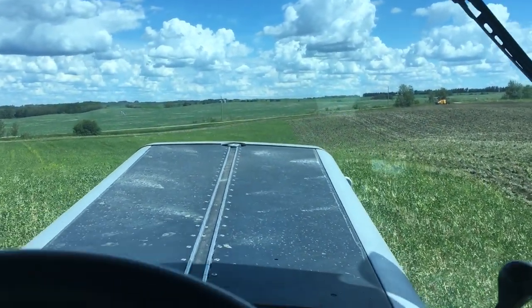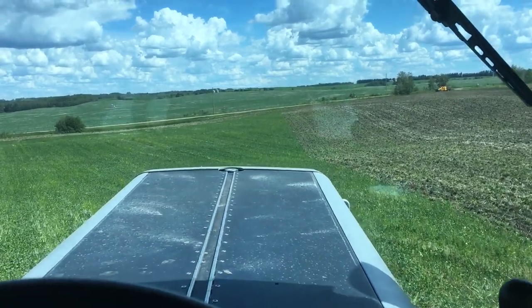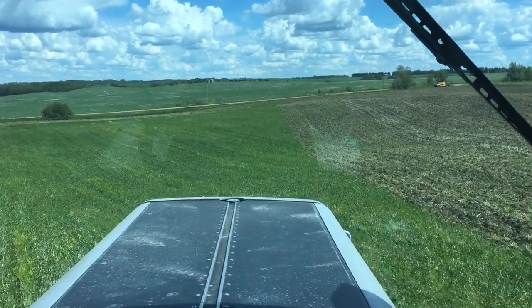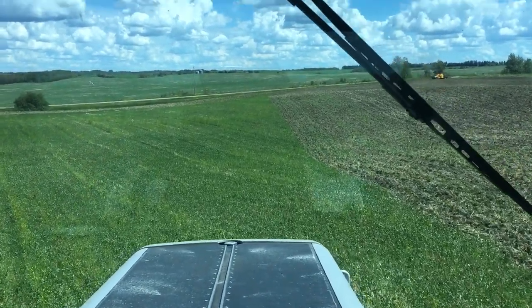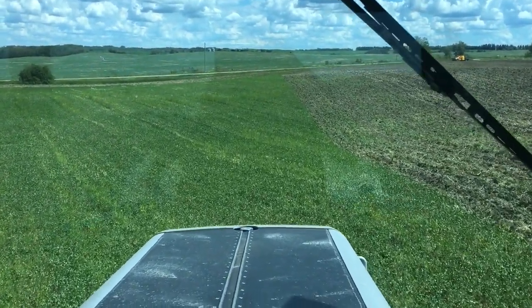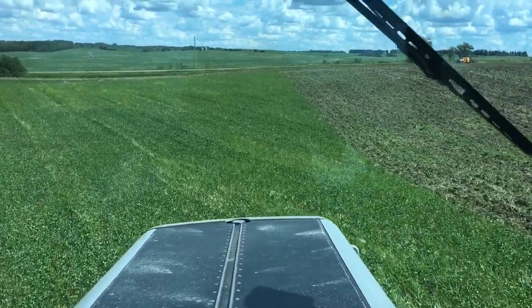Here we are, June 21st, Kettle Ridge Organics. We're in the process of plowing under our clover green manure crop. We wanted to leave it a little longer, but we had perennial weeds coming, so we had to make the decision to terminate the crop before the weeds set seed and caused us more problems down the road.